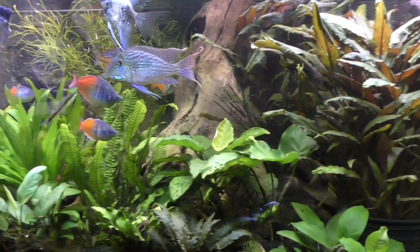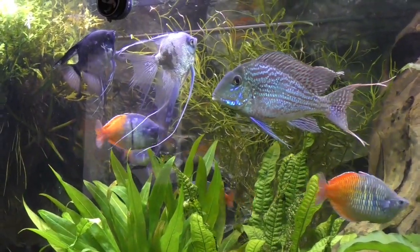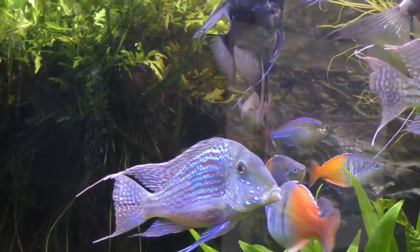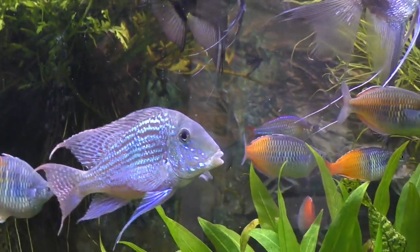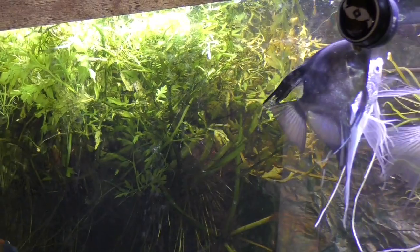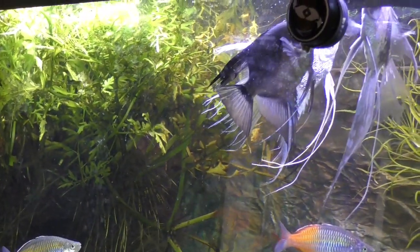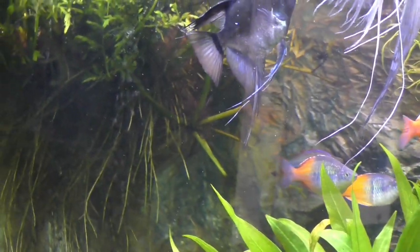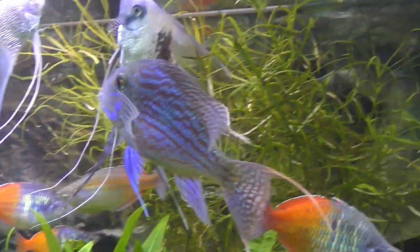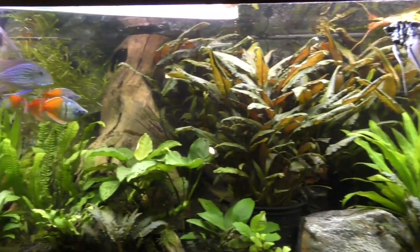That's the update on the 200 gallon — I'm always experimenting with new methods. Right now I like this biofilter; it also gives a source for fry to hide. I'm raising geophagus svenii in a separate aquarium, but I wouldn't be surprised if some fry that survive make their way into the root ball and grow to eventually populate this aquarium. Hope you enjoyed it — thanks for visiting.